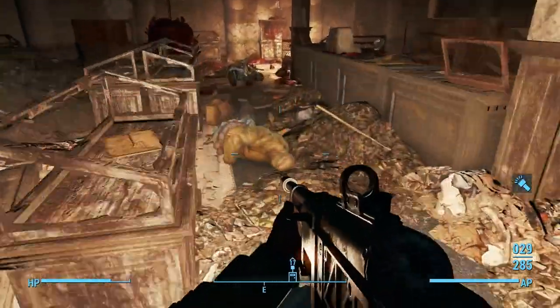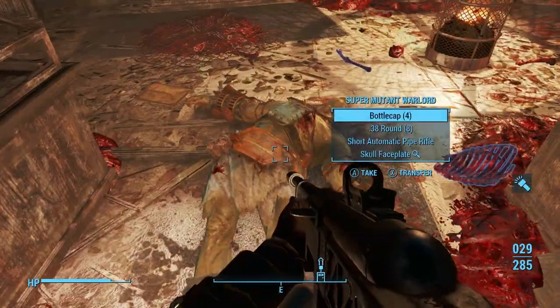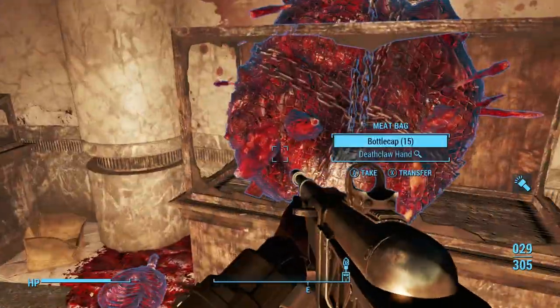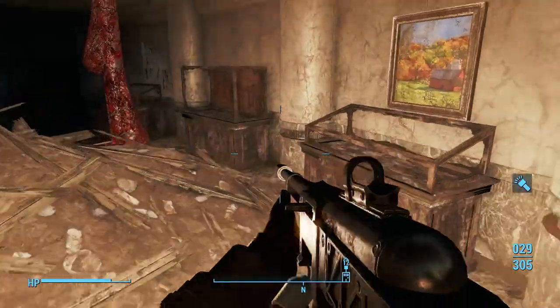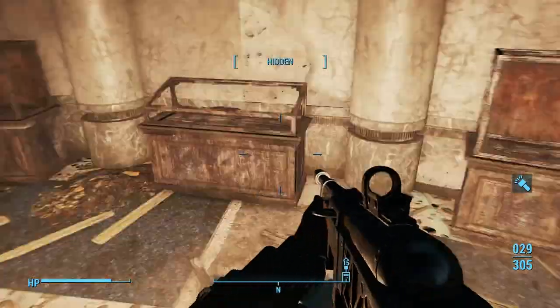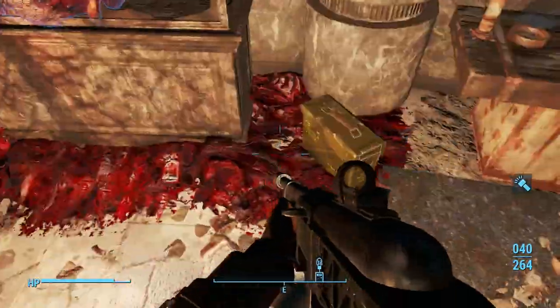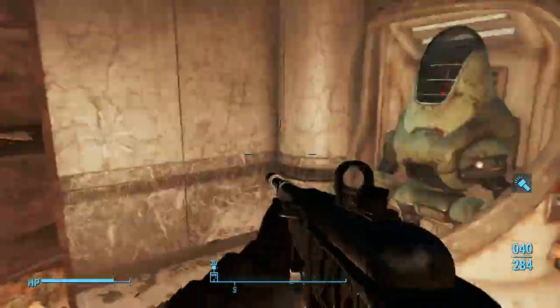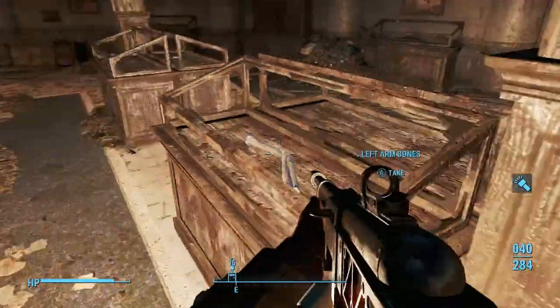Down here, lights on, looting these guys. I actually had to reload because I got stuck on the geometry up here. There's a chemistry station with an ammo box next to it. There's the final Protectron down there.